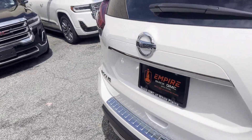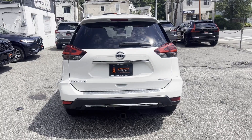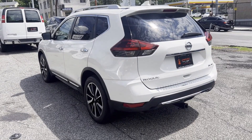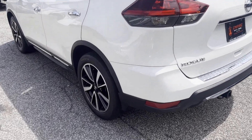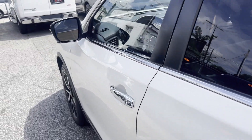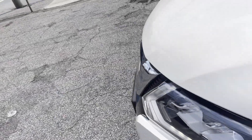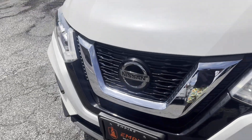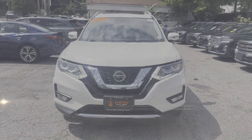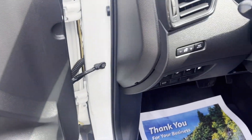Lane departure warning, satellite radio, navigation, premium sound system, multi-zone air conditioning, blind spot monitor, all-wheel drive, heated side view mirrors, leather seats, backup camera, memory seat, tinted windows, power driver seat, pass-through rear seat, Bluetooth, power lift gate, and brake assist. This is a top-rated dealer — the open road is calling, drive it home today.